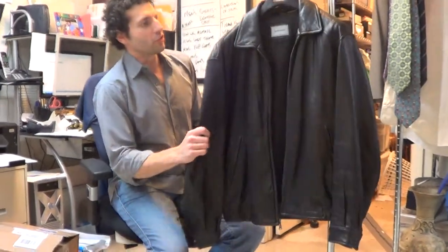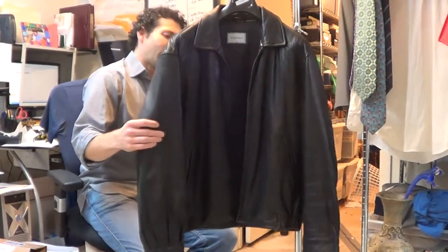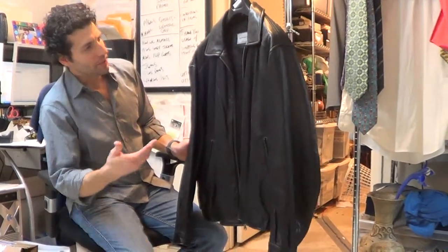Hi, thanks for hitting play. Just wanted to do a quick video description on this Hathaway black leather jacket. I've never sold anything from Hathaway before — I don't really think the name on this means much.